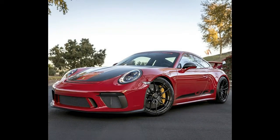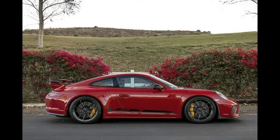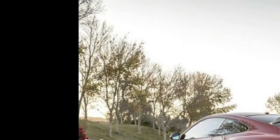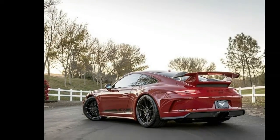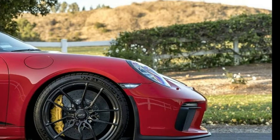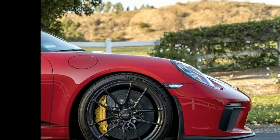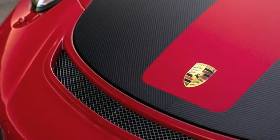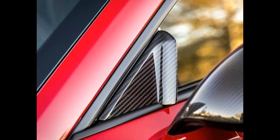Just when you thought the 991.2 generation Porsche 911 GT3 couldn't get any more impressive, Forstner has just released images of an example it has laid its hands upon. This particular GT3 left the factory painted in Carmen red and has since been outfitted with a Forstner carbon fiber hood that bears a close resemblance to what you'll find on the GT2 RS.